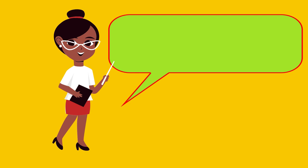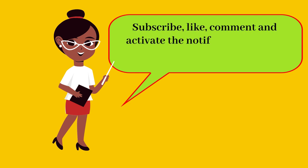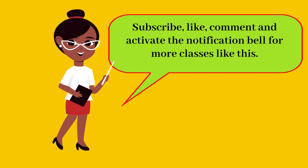If you enjoyed the lesson, please subscribe, like, comment, and hit the notification bell for more lessons like this.